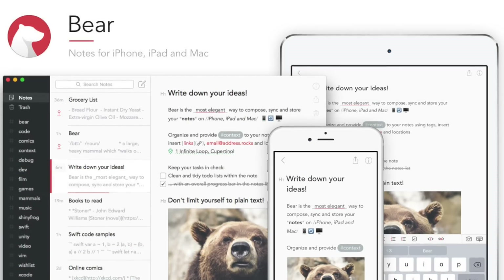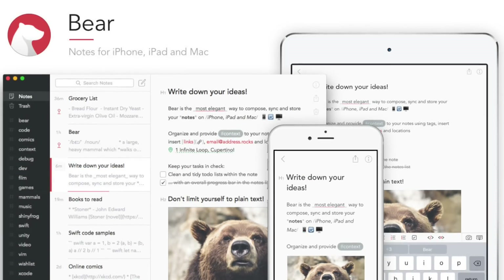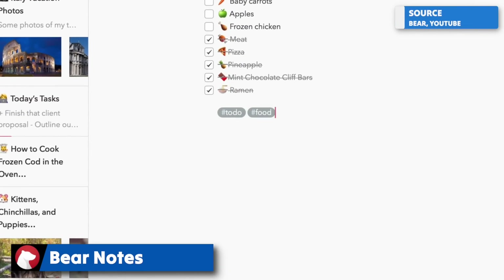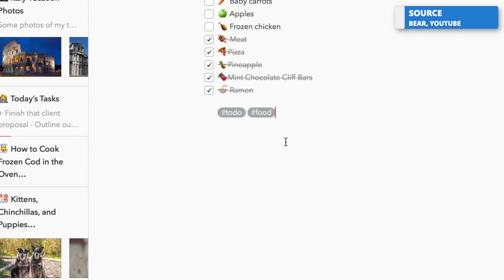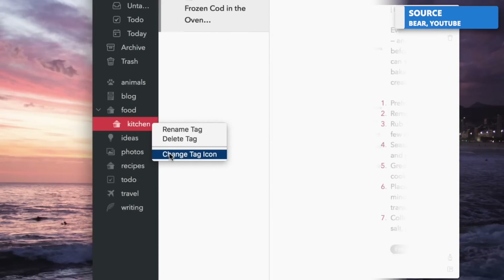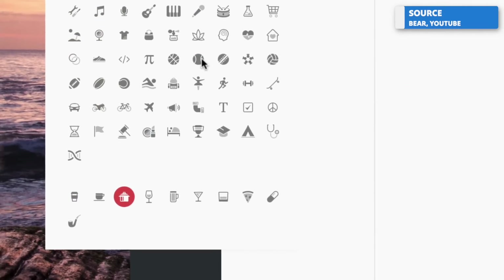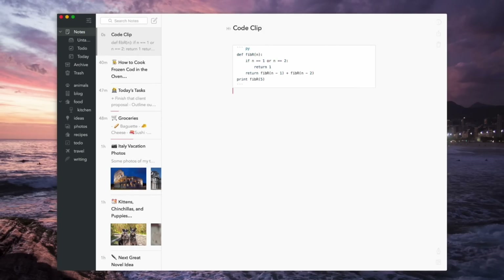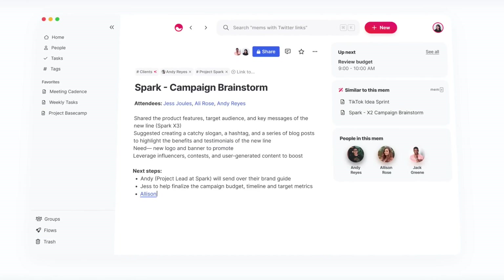Next up is Bear Notes. It's been expanding quite a lot and, much like UpNote, presents a lighter-weight version of note-taking compared to Evernote. It's a good option, and in the near future — likely a couple of months — they're going to be releasing Bear 2.0, which should introduce improved features and enhancements that many people have been waiting for.